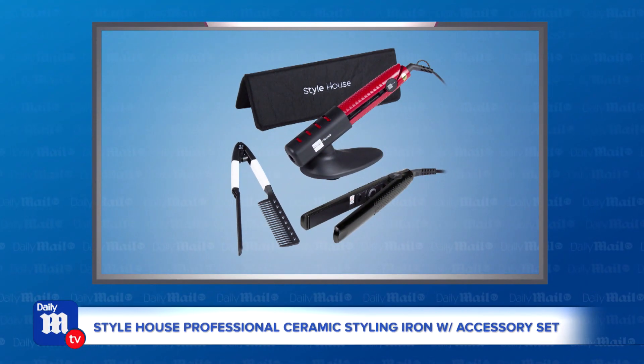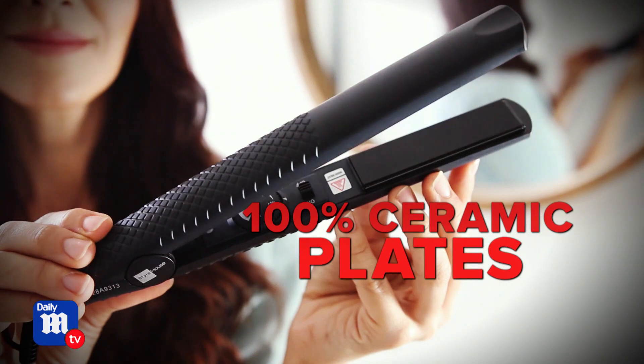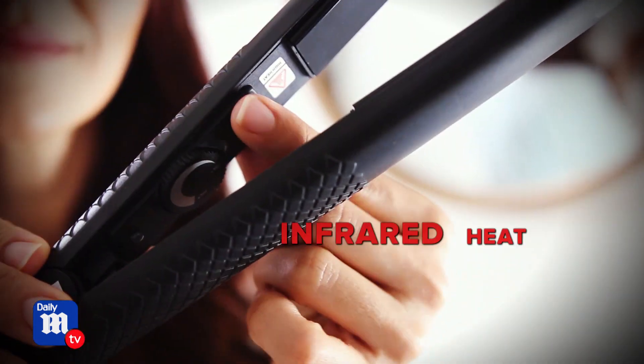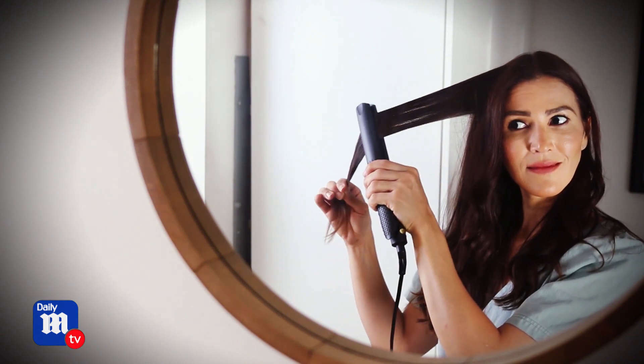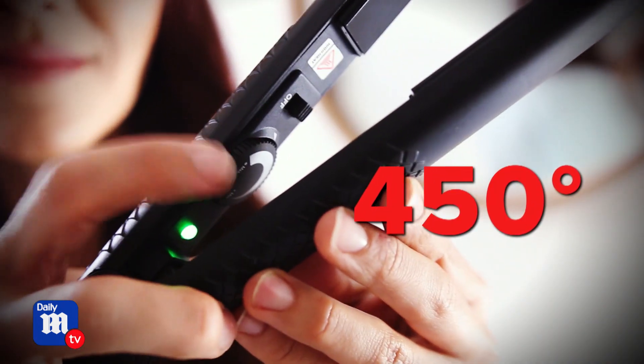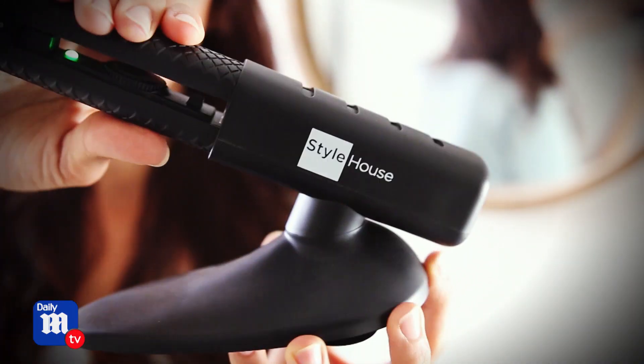Let's dive right in, Thomas, with the Style House Professional Ceramic Styling Iron with Accessory Set, available in two different colors. This is going to give you salon-quality results at home without breaking the bank. This styling iron has 100% ceramic plates and uses infrared heat technology to protect your hair at the root and lock in moisture. It also goes to 450 degrees and offers even temperature distribution to transform all hair types into whatever style you want. It also comes with a comb and a holder for the straightener.